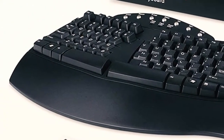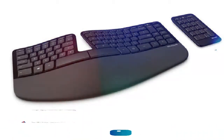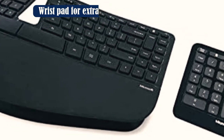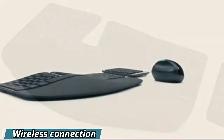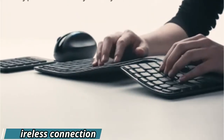Number four: the Microsoft Sculpt Ergonomic Keyboard for Business. I'm a huge fan of Microsoft's hardware designs, and this keyboard does not disappoint. Its sleek, modern design can enhance the appearance of any desk. It's not only about design — it's also one of the most comfortable keyboards I've tested, with soft keys and a design that holds my wrists in a neutral position.